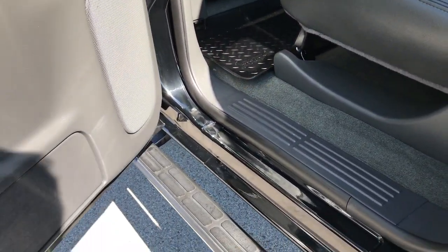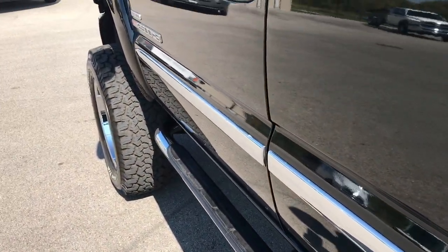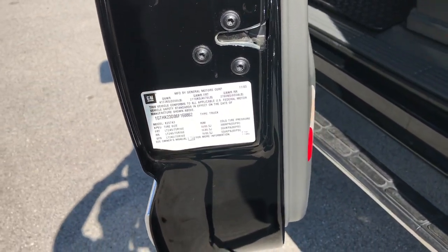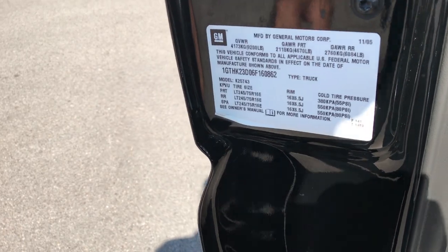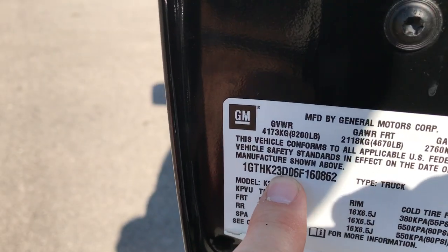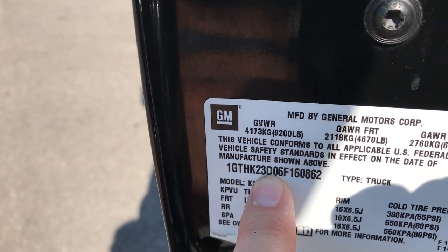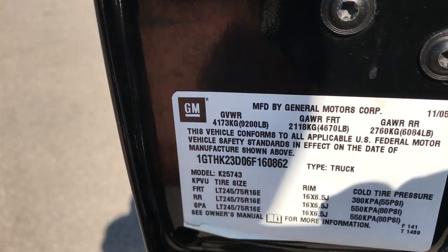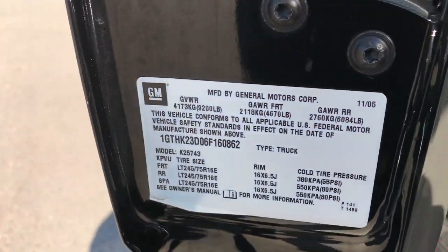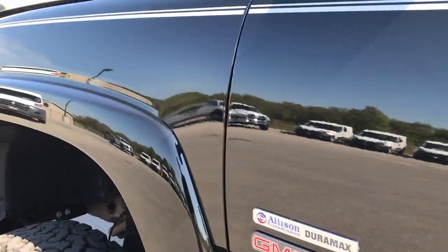You may wonder how to tell if this truck is an LBZ or an LLY, because 2006 was the year you could get both. To tell, look at the VIN — the eighth digit is a D, which means it's an LBZ. If it were an LLY, that digit would be a 2. That's how you identify the motor.